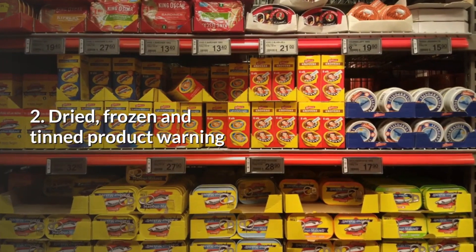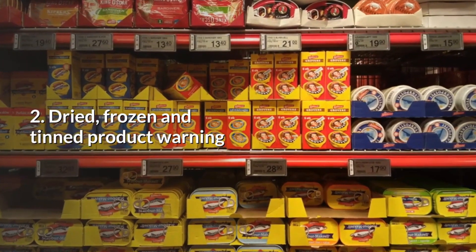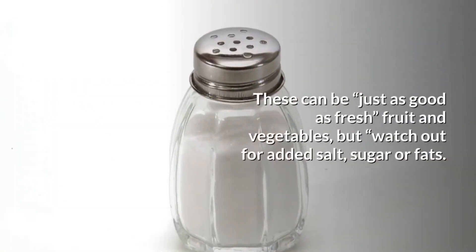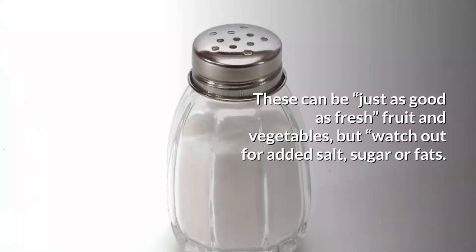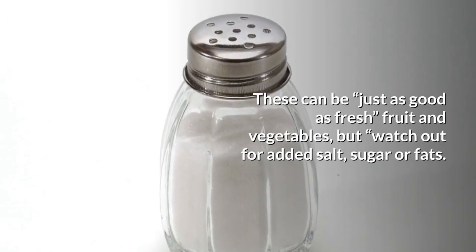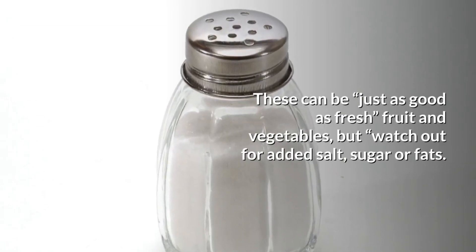Number two: dried, frozen and tinned products. Here's a warning — these products can be just as good as fresh fruits and vegetables, but you have to watch out for added salt, sugar or fats.